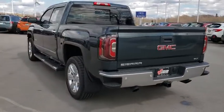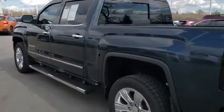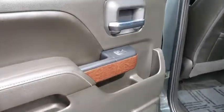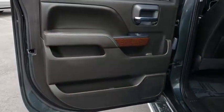Anti-lock braking system, remote engine start, keyless entry, traction control, stability control, power passenger seat, tow hitch, steering wheel audio controls, backup camera.